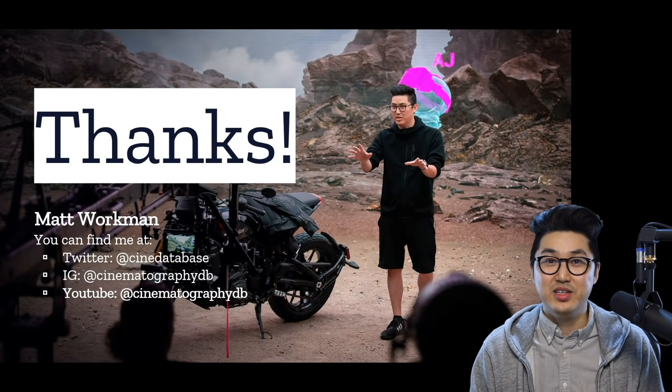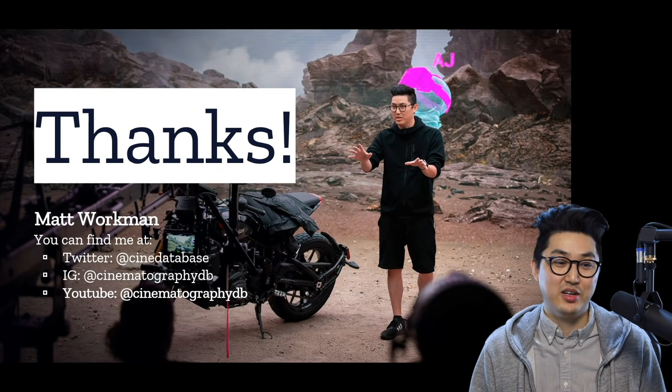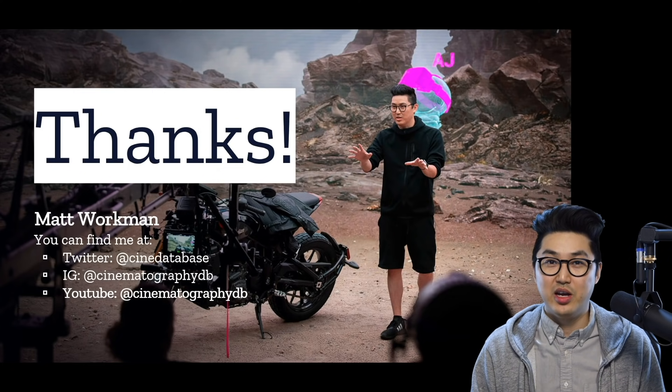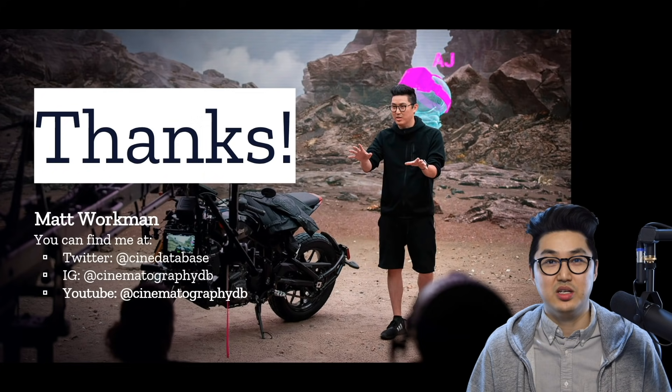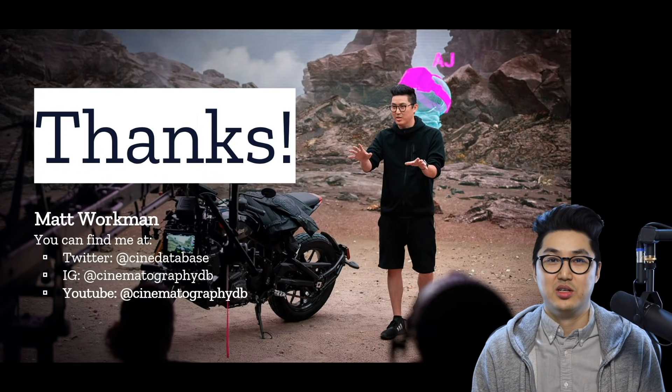That wraps it up. Thanks so much for coming to this presentation. If you want to follow up with me, my handle on Twitter and Instagram, and especially YouTube, is CinematographyDB. That's where I'm posting my long vlogs on virtual production and eventually doing tutorials and more demos of high-end software and DIY solutions all put together. That is where I'm putting most of my content regarding virtual production. Thank you so much — see you out there.